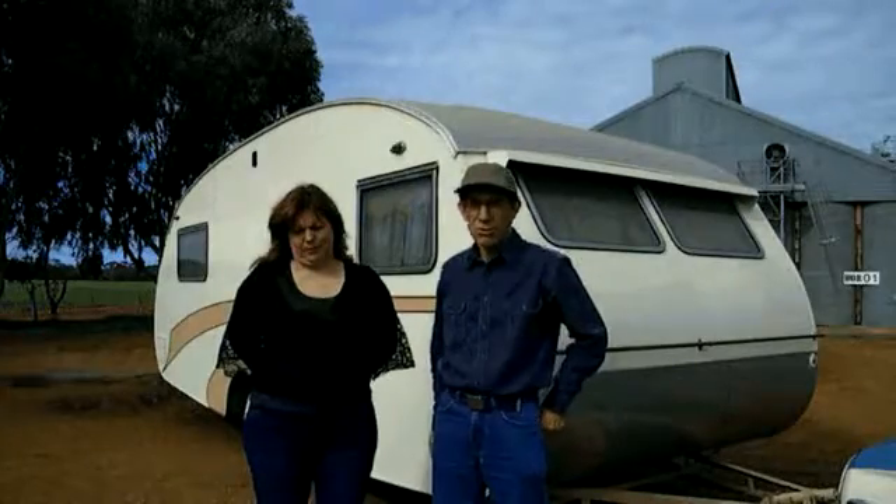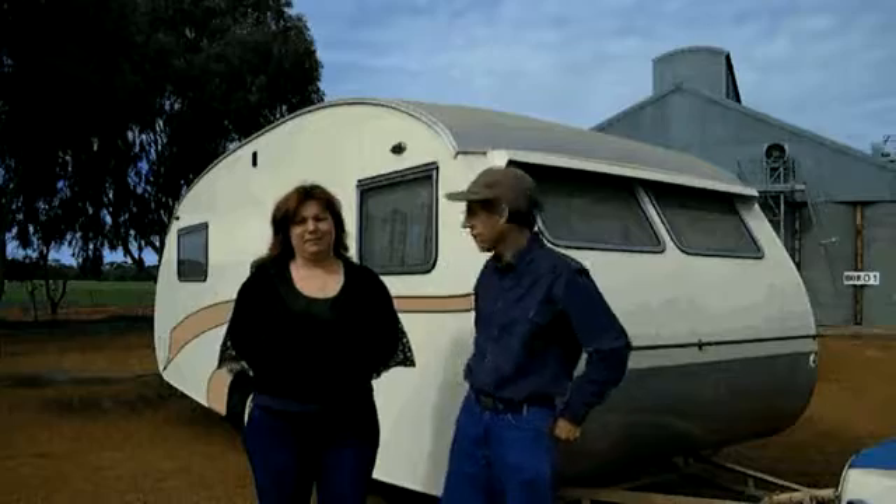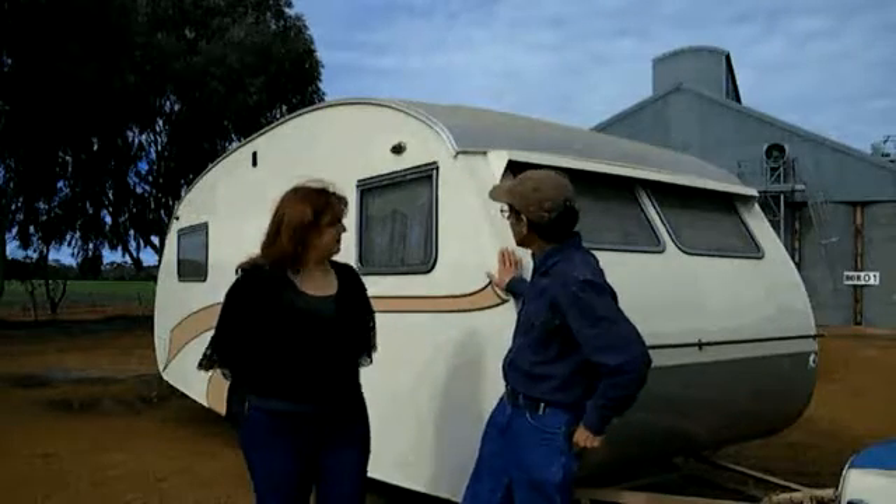Hello, I'm Keith Hall of Caravan World and I've come along to talk with Jenny here about this amazing caravan behind us. So Jenny, tell us, what is this?